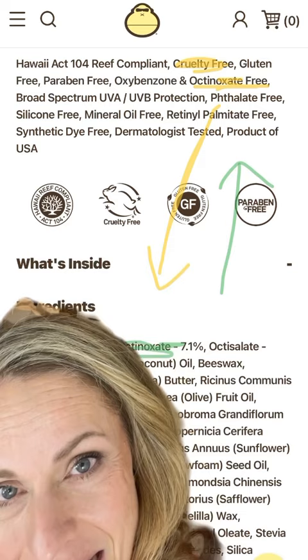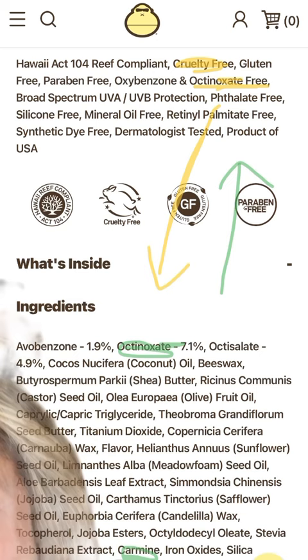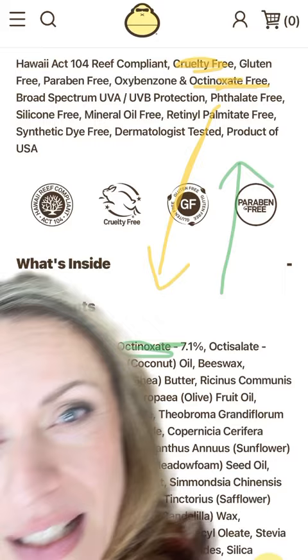Why would you do that? The other thing that kills me is that they have up here 'cruelty free.' And then you go to the very bottom here — you can see it highlighted in green — and they use carmine. I guess cruelty free does not apply to bugs, because that's where carmine comes from: little female beetles.